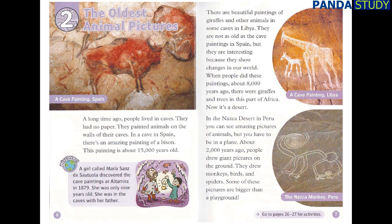In the Nazca Desert in Peru, you can see amazing pictures of animals, but you have to be in a plane. About 2,000 years ago, people drew giant pictures on the ground. They drew monkeys, birds, and spiders. Some of these pictures are bigger than a playground.